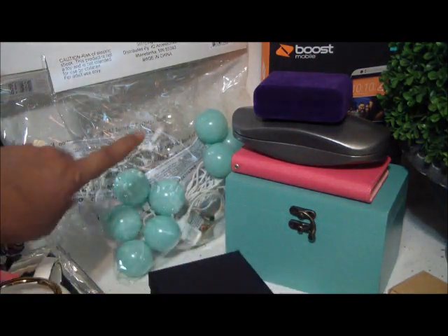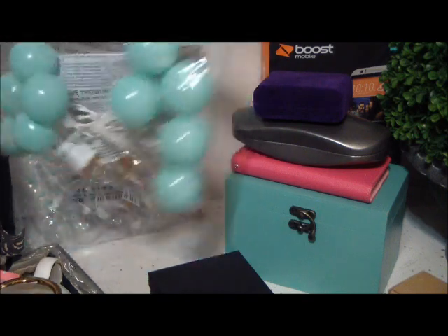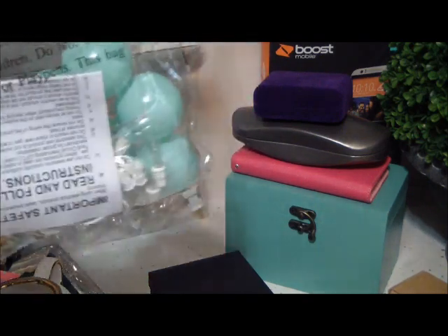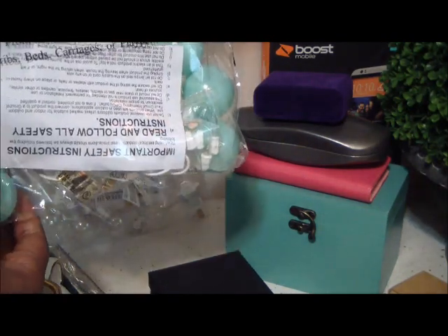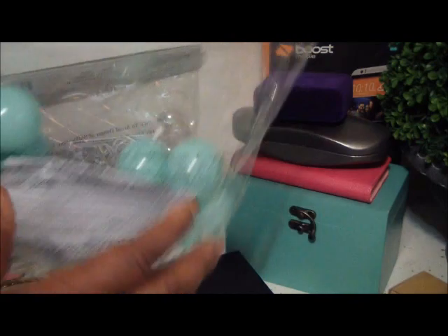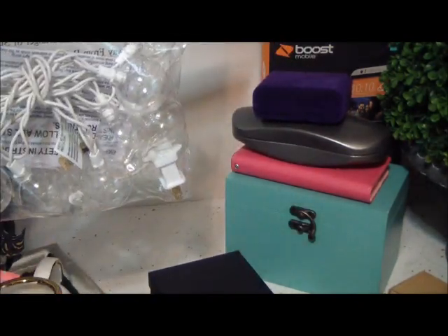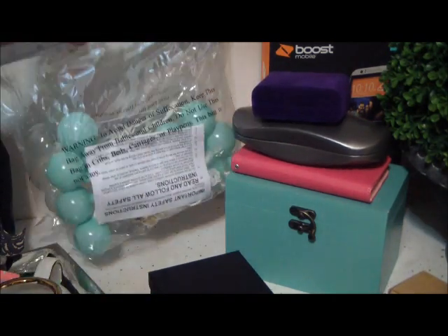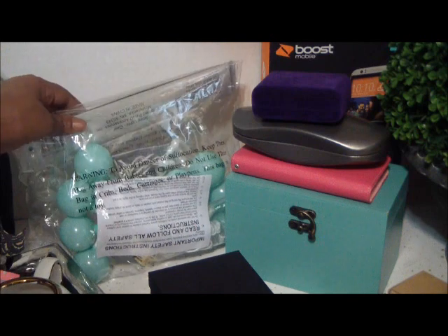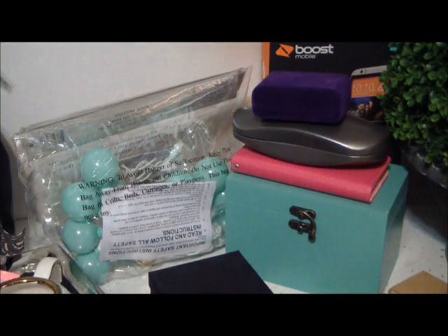I just got these from Target. I was in Target just looking around and they had these string lights. They come in turquoise color, which is so pretty, and also in clear white. You can use those in your diva space or on a tablescape. They're only $3 and I think they're worth it. Get a couple so you can make them longer or put them over your bed posts.